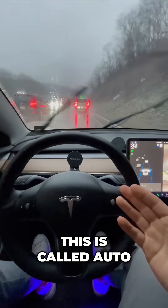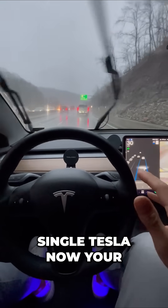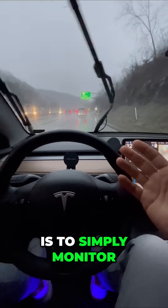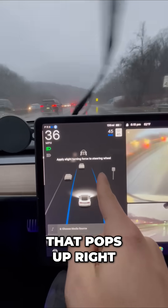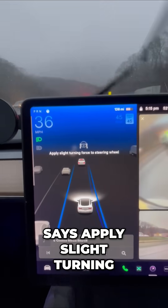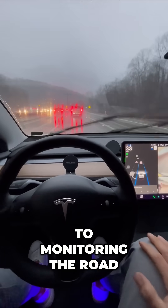This is called auto steer or basic autopilot. It's included in every single Tesla. Your job as a driver is to simply monitor the road, and occasionally a message will pop up — perfect timing — it says 'apply slight turning force to the wheel.' I give a quick nudge and I'm back to monitoring the road.